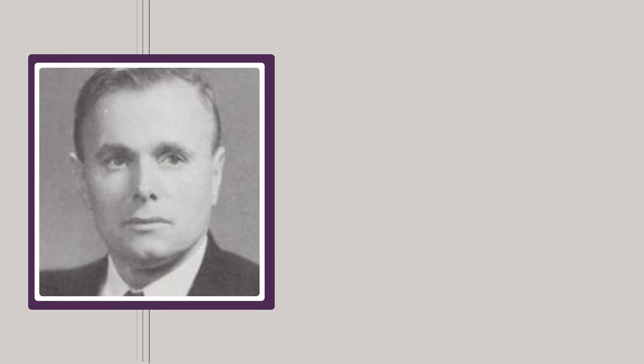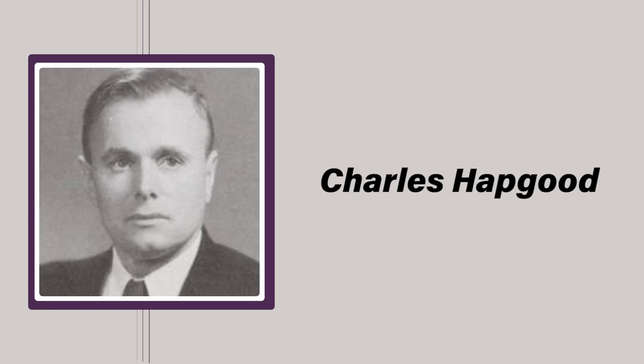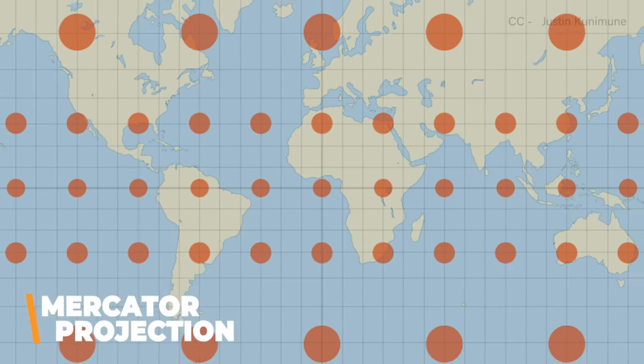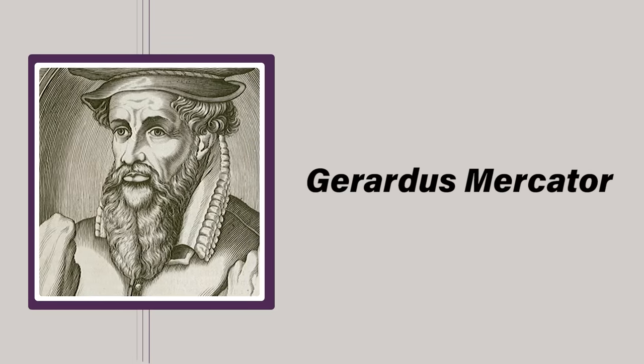Since its discovery the map has fueled heated controversy among historians, cartographers, and lovers of out-of-place artifacts. Professional contention hounded it at nearly every turn, especially when in the mid-'60s University of New Hampshire professor Charles Hapgood published a book claiming to have found additional anomalies. First, the map was created using the Mercator projection — a method of cartography not discovered by Flemish mapmaker Gerardus Mercator until nearly a century after Reis's death, and not perfected until the invention of the chronometer in 1760.